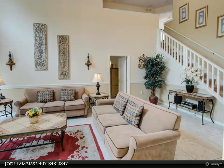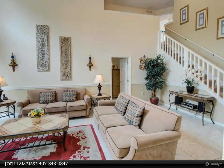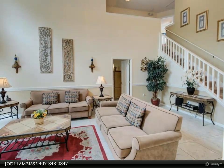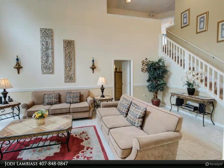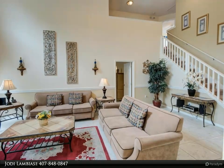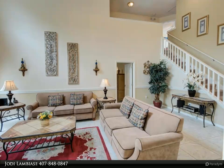This property has been meticulously maintained with a new roof in 2017, pool pump in 2021, and pool heater in 2021. Ideal as a primary residence or a lucrative short-term rental, this home comes with all the perks.